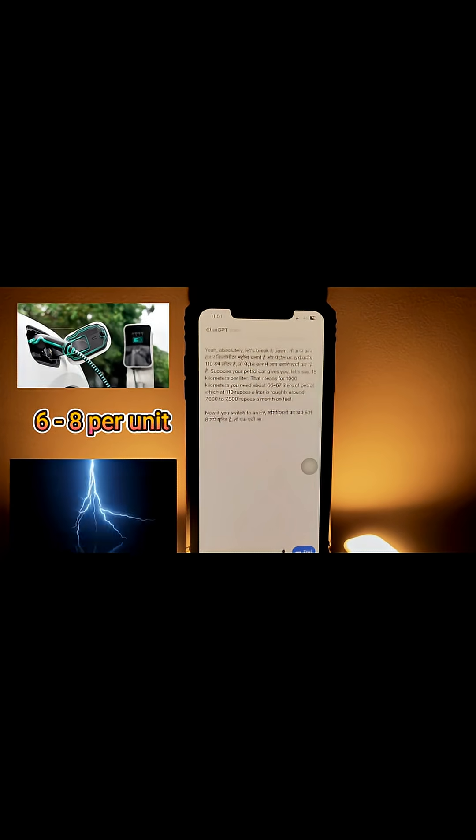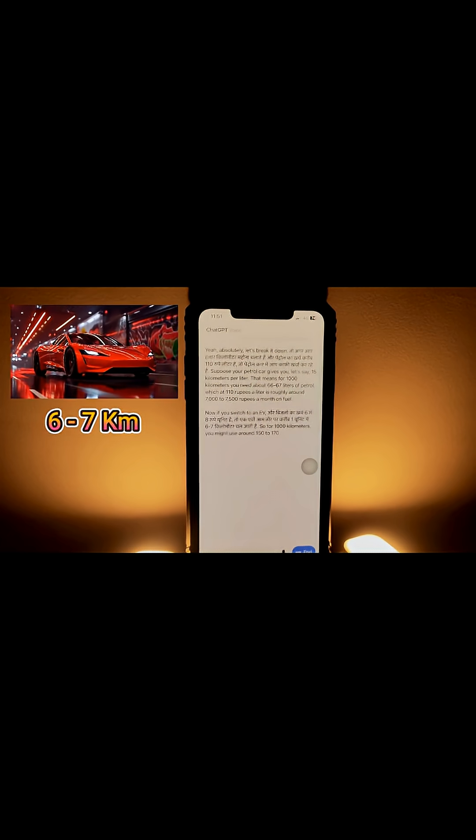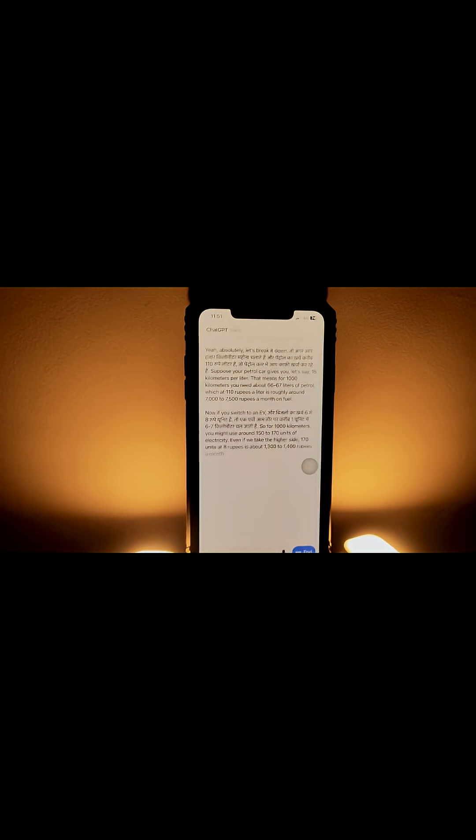Now, if you switch to an EV and electricity costs 6 to 8 rupees per unit, the EV covers about 6 to 7 kilometers per unit. So for a thousand kilometers you might use around 150 to 170 units of electricity. Even if we take the higher end — 170 units at ₹8 — that's about ₹1,300 to ₹1,400 a month.